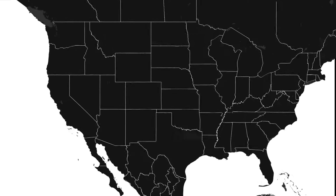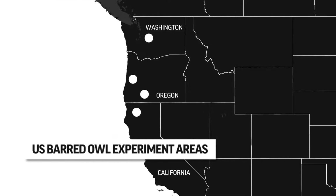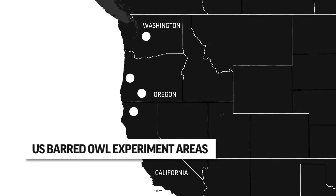What we are doing is a carefully controlled scientific experiment on four different study areas in Oregon, Washington, and California, where we're removing barred owls from small localized areas and not removing them from other areas. Then we can compare how that affects spotted owls.